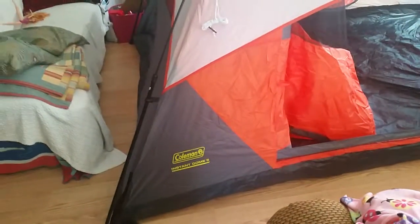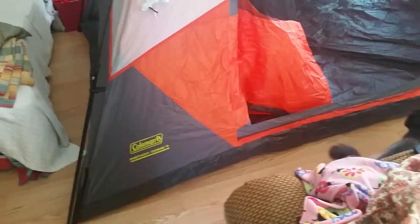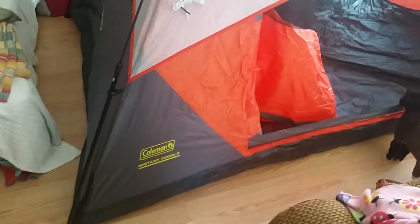Hey there guys, I just had to show you how cool this was. My wife picked this up at Costco the other day, replacing our old family tent — that Boundary Outfitters one I did a review on last summer — which I found out is not waterproof.